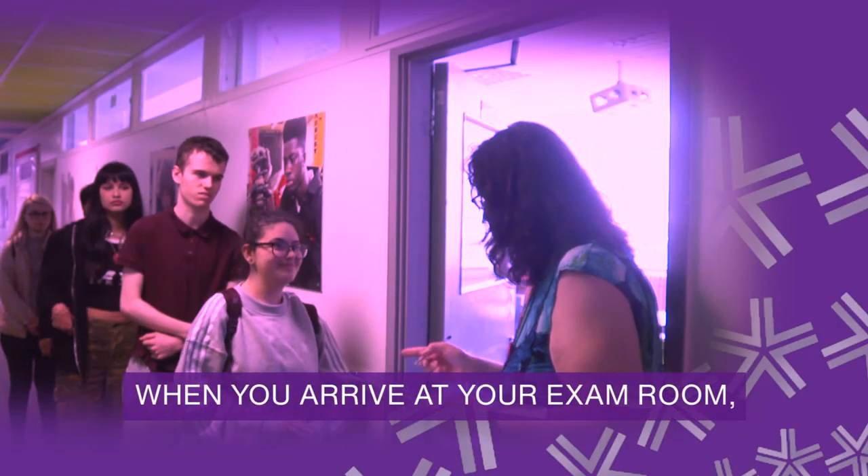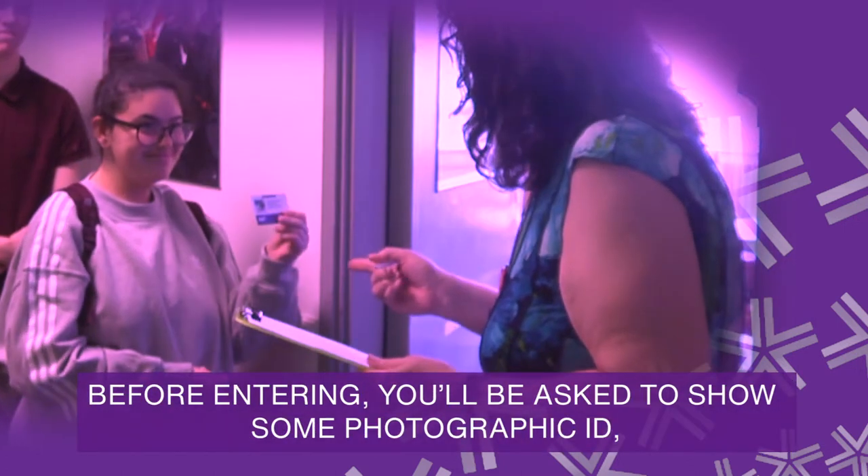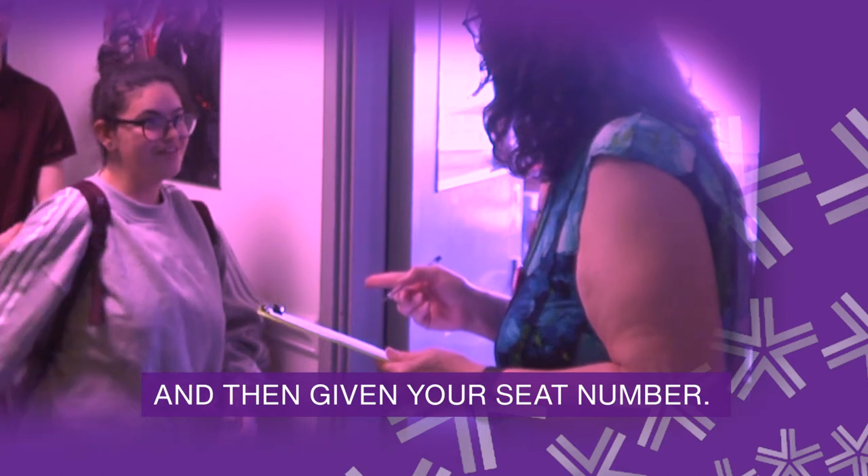When you arrive at your exam room, please line up outside the door. Before entering, you'll be asked to show some photo ID and then given your seat number.